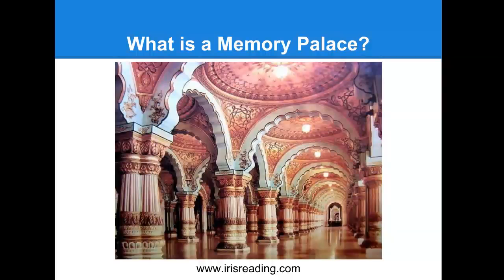A memory palace could be a home or any other familiar location - most people use their home. When you want to recall the information, you simply remember where you put it.